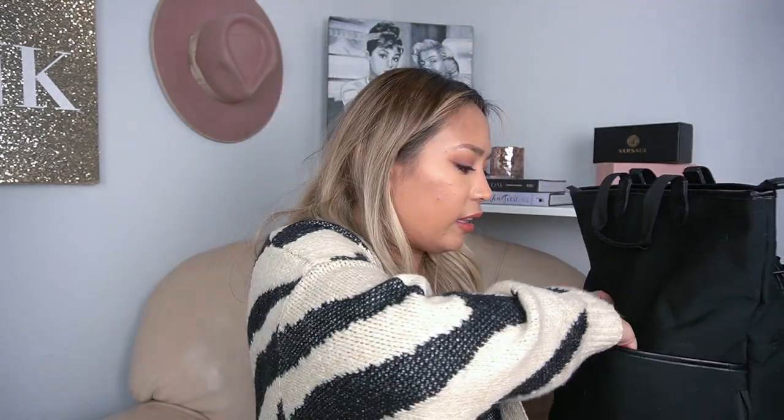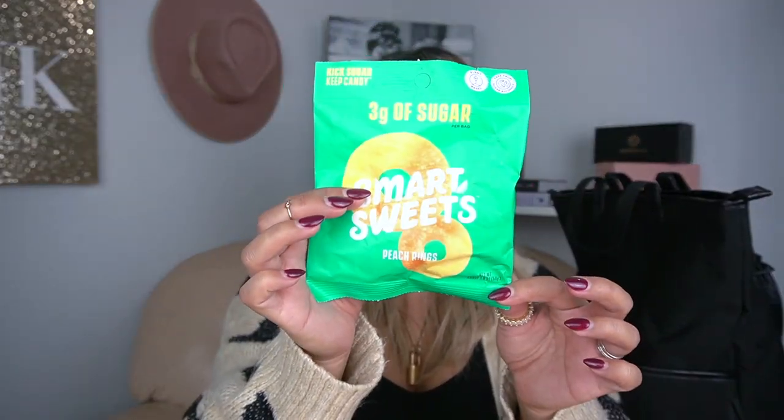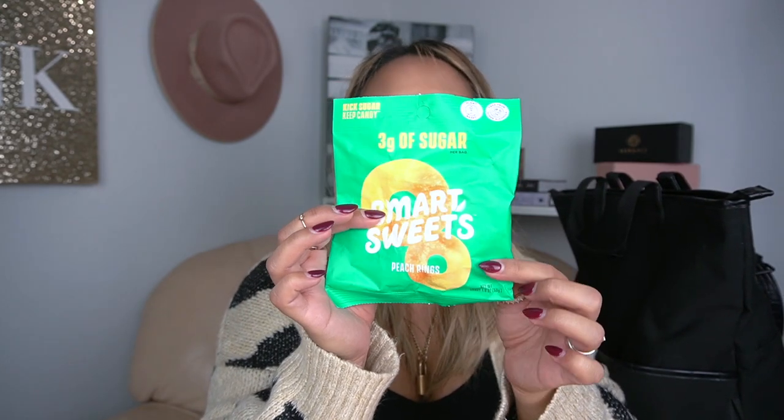I'm also going to take an extra mask — and since this is a Thanksgiving road trip, how perfect: it says 'Merry' on it, so it's festive for the holiday season. Packing that in the front for easy access. Lastly, I'm packing a little snack — Smart Sweets Peach Rings. They're only 100 calories, zero grams of fat, only three grams of sugar, and 24 grams of fiber, which is great. It's a perfect alternative to super sugary candy, so I won't be tempted to grab something at a gas station.